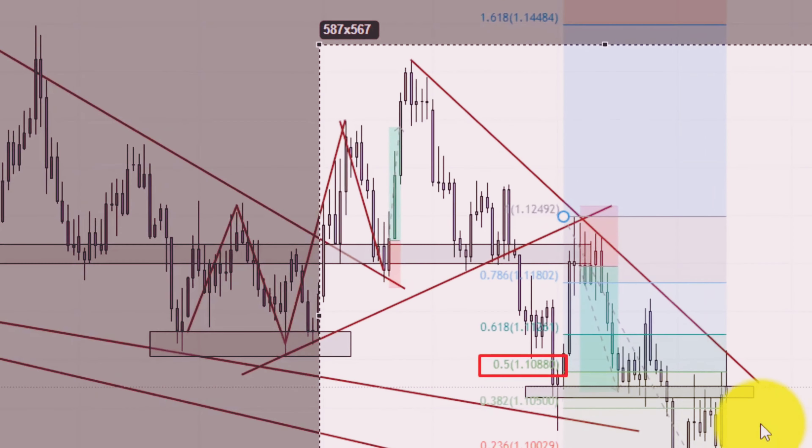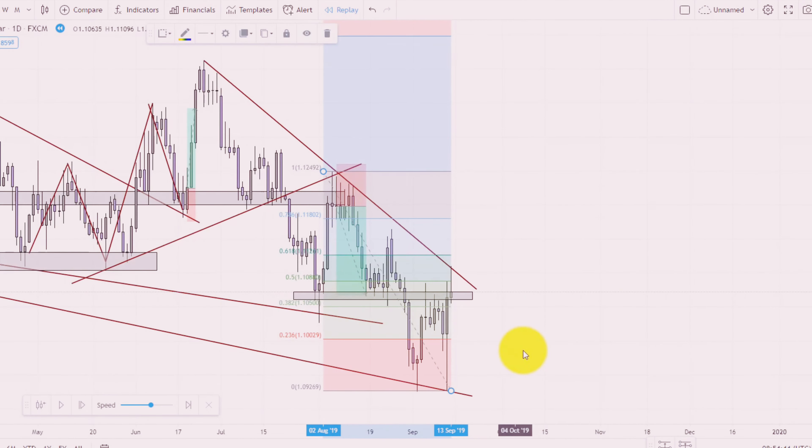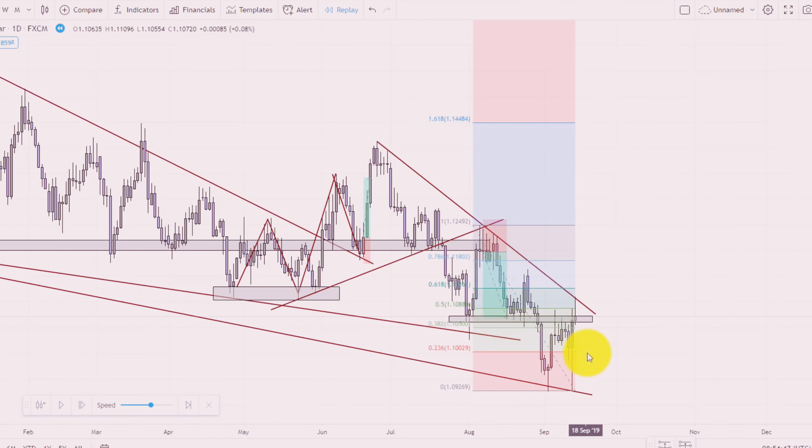You will see the candle got a rejection from the Fibonacci 0.5 level and formed an inverted hammer — it's also a sign of reversal. After pre-confirmation, finally I will enter a sell trade here.